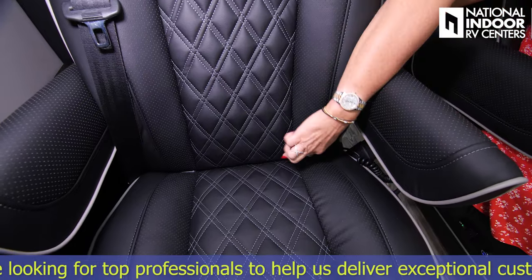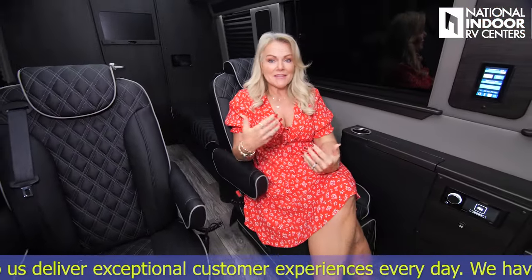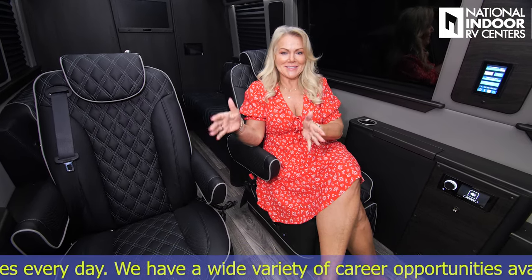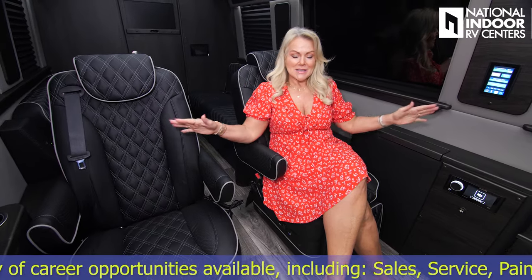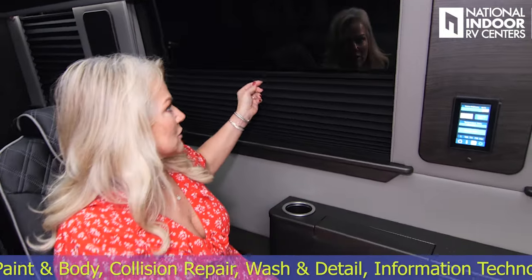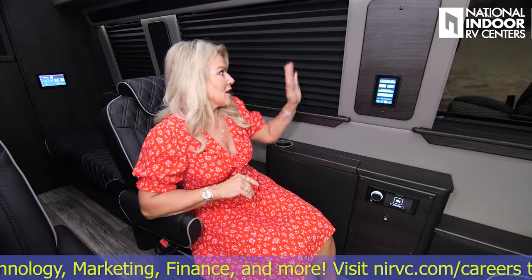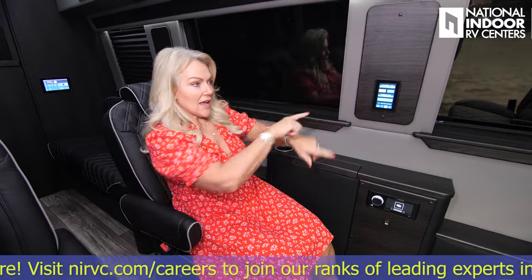The other nice thing about these seats is they've got child safety tethers, so this can truly be a family van. How many times have you seen moms in the back of their Escalade with a portable potty? Well, you don't have to do that here because we've got a proper bathroom. Great for families, friends, tailgating, executives, celebrities — this covers it all. You also have a nice, easy blackout shade. If you're watching a movie and want it dark in here, with the tinted windows you can't see in anyway, but this gives you complete privacy on all the windows.